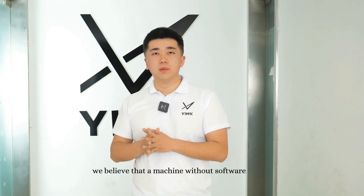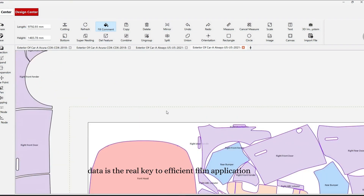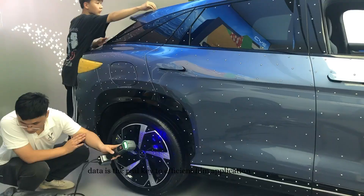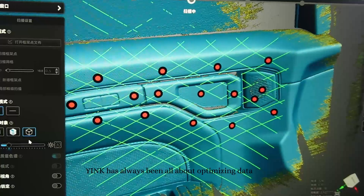At Yink, we believe that a machine without software is just an empty shell. Data is the real key to efficient film application. Starting out as a software-focused company, Yink has always been all about optimizing data.